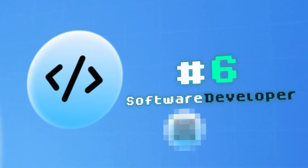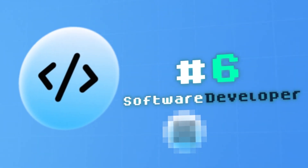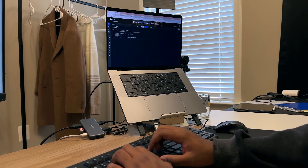At number six, we have the software developer — what I call the builder in the digital world. Just like a builder constructs a house brick by brick, software developers write code line by line to create applications and systems.